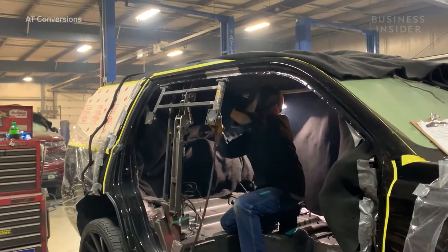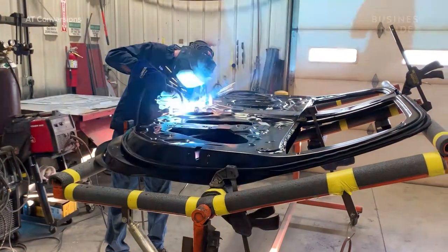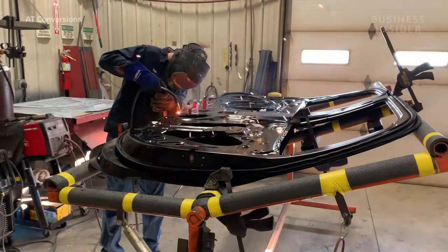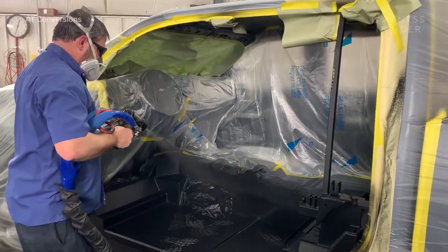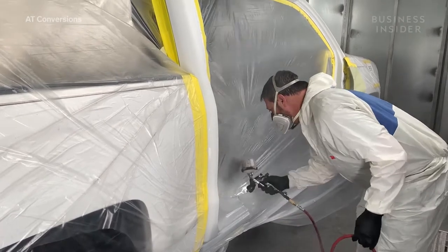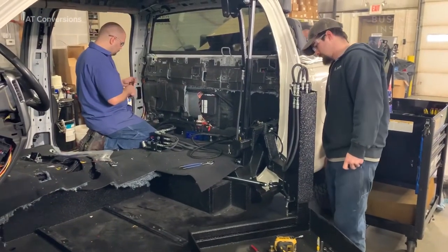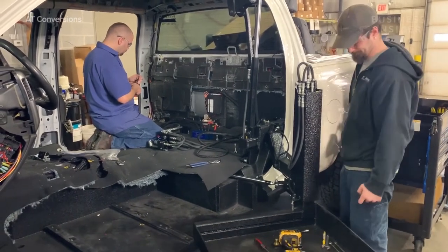An employee installs the lift pan and gull wing door hinge, while another modifies the door to fit the new configuration. Employees paint the new floor and the area near the door to match the rest of the vehicle, then install the hydraulic lift and wire everything to work with a remote control.